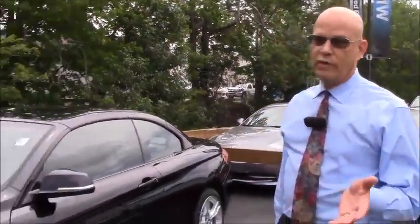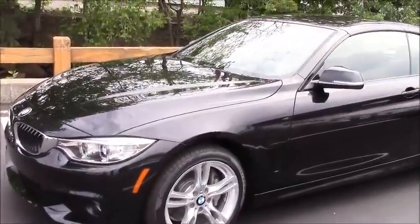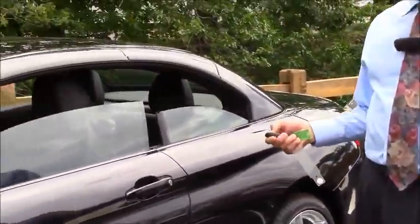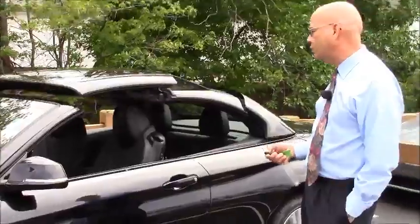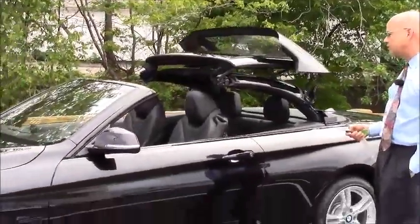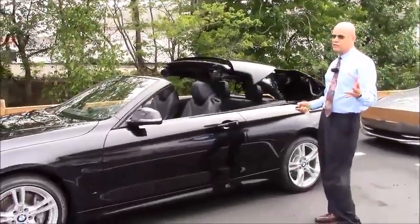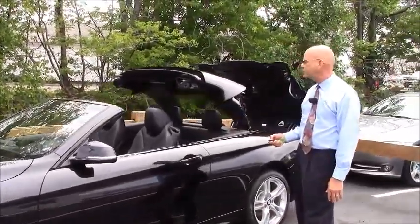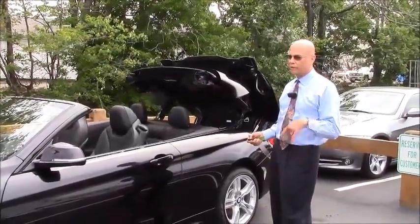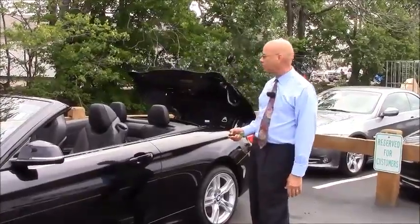This is indeed the 435i xDrive convertible, and before we get in and take it out on the road, we're just going to show a couple of features on the outside. One of them is being able to open up the roof with the key fob as you approach the car. As I hold the unlock button down on the key fob, I can actually start dropping the roof as I walk towards the vehicle. This is about a 20-second process, and it's nice because I can just jump in, start the car, and be ready to drive.